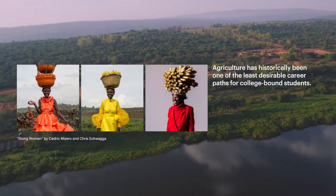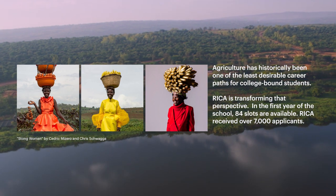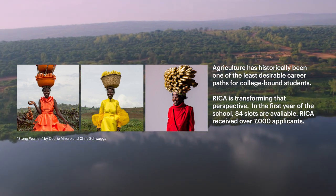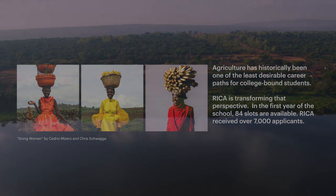Agriculture has historically been one of the least desirable career paths for college-bound students. RICA is transforming that perspective. In the first year of the school, 84 slots are available, and RICA received over 7,000 applications. Classes start fall 2019.